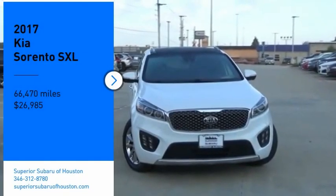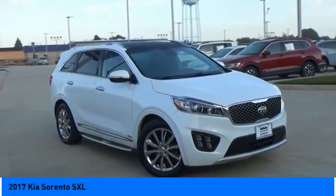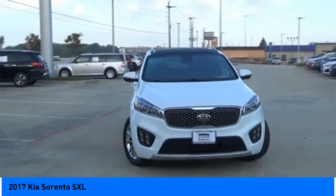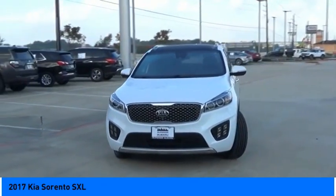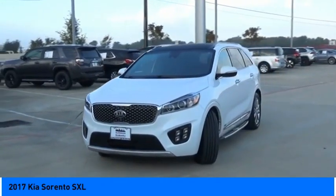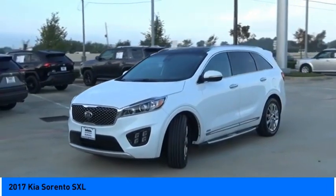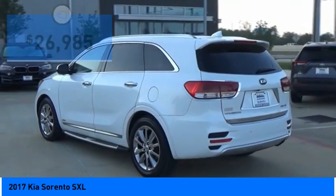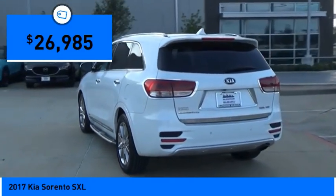Looking for the right vehicle? Check out the 2017 Sorento. The Kia Sorento is a comfortable riding, powerful, compact SUV loaded with impressive standard features. Take one look at its stylish, sleek design and you'll want to cross over to a Sorento — and it is priced below $30,000.